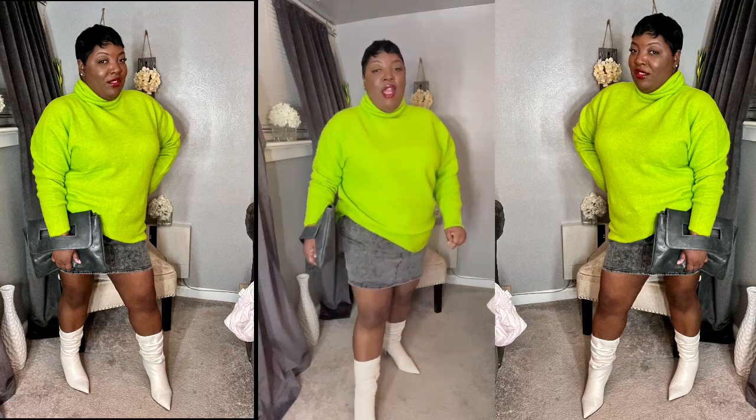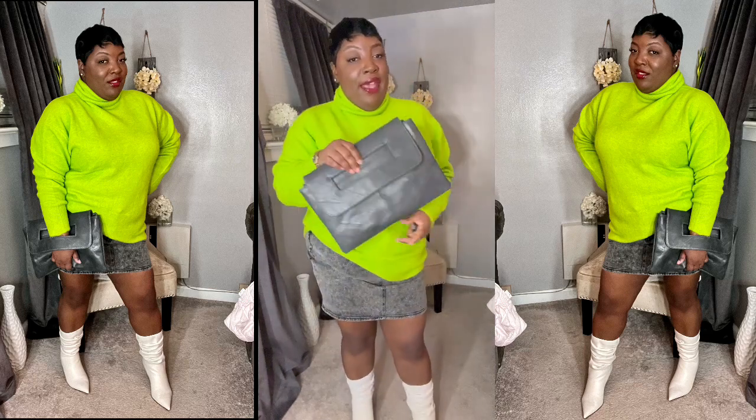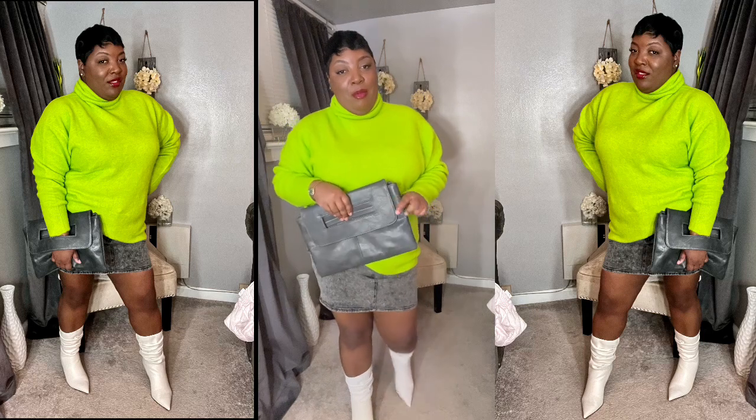So I have on this neon green oversized sweater from Zara in a large, and it is super stretchy — like a super stretchy knit. I decided to do a French tuck. I have it paired with this acid wash mini skirt from Fashion Nova, which is old, and then I have on my cream slouchy boots from KSW and that gray clutch I recently showed you guys from Amazon. How do you guys feel about this look?